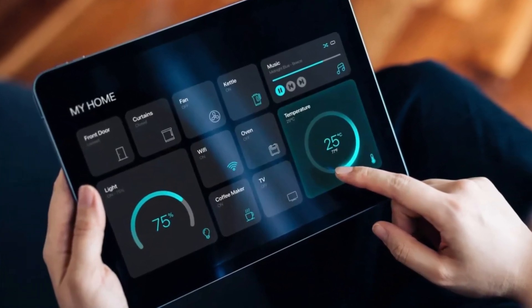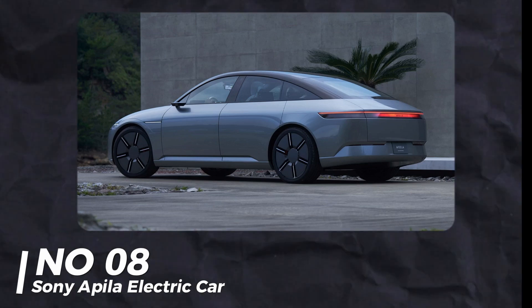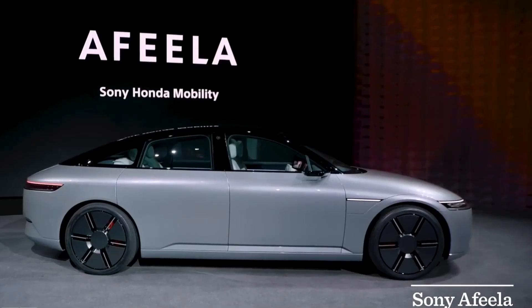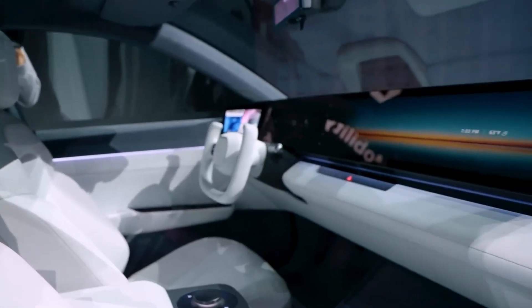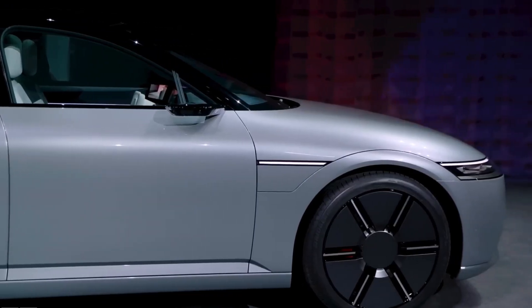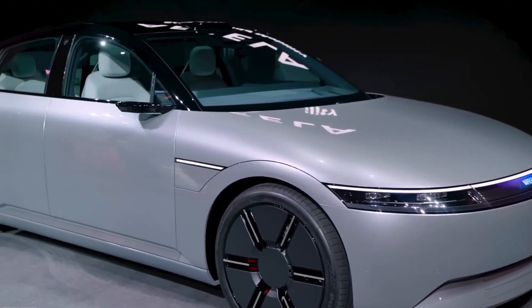Number 8: Sony Apila Electric Car. Sony's Apila Electric Car will be available next year. It has intense screens, different themes, and a PlayStation controller for games. The only problem is you might not want to leave it and go into your house.